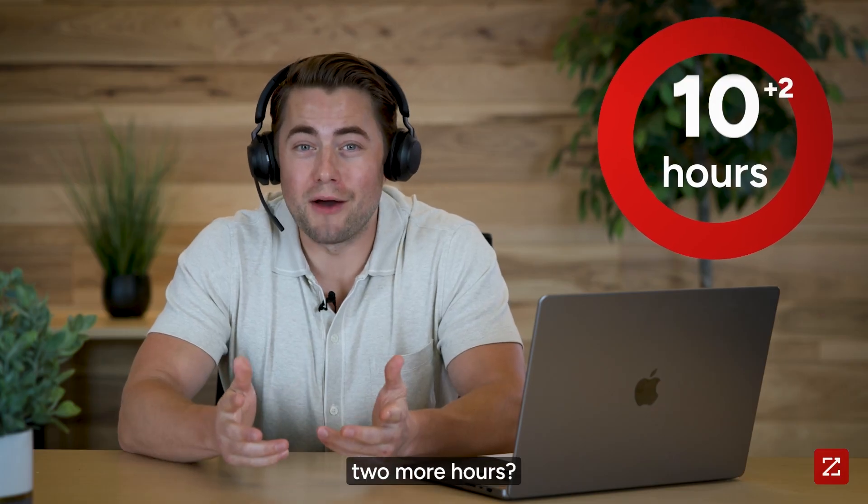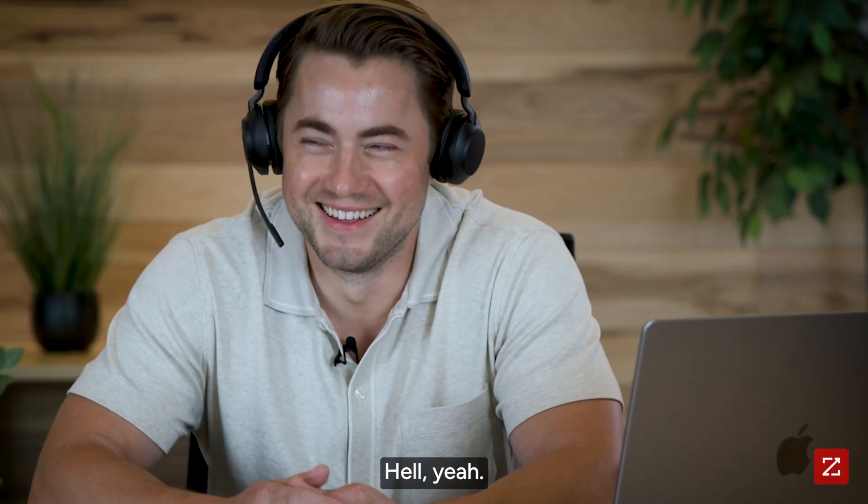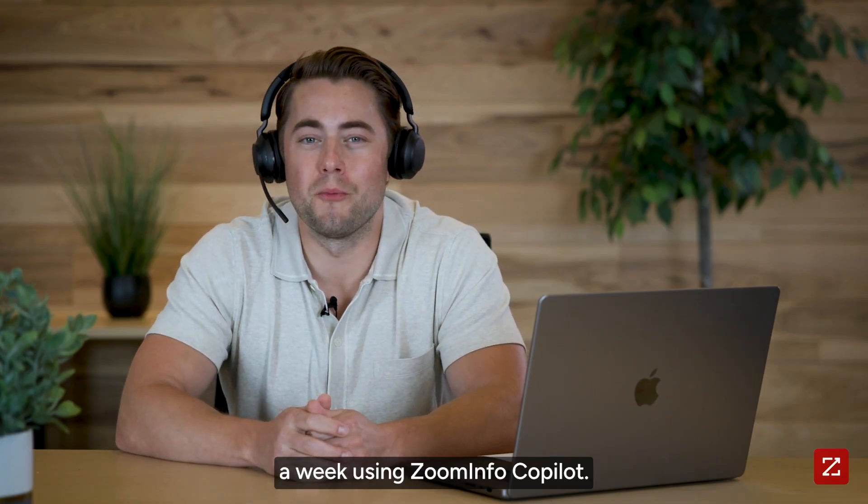That must be another two more hours. And that's how I'm saving 10 hours a week using ZoomInfo Co-Pilot.